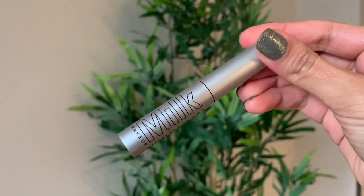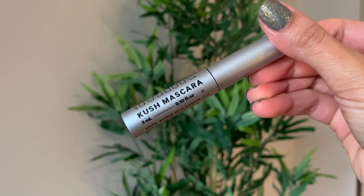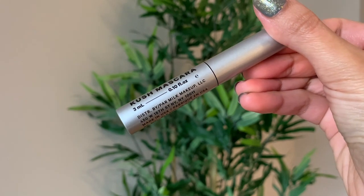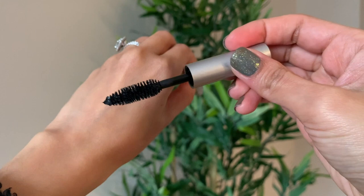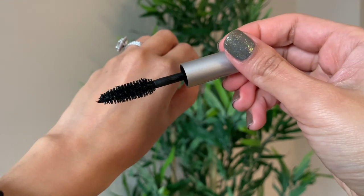The first product in the kit is a mascara. I love how small it is — it's super cute and very convenient to carry. Although the packaging is small, the brush is a proper full-size mascara brush, which is perfect for a day-to-day look.